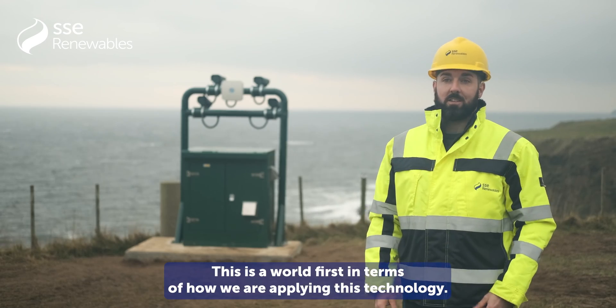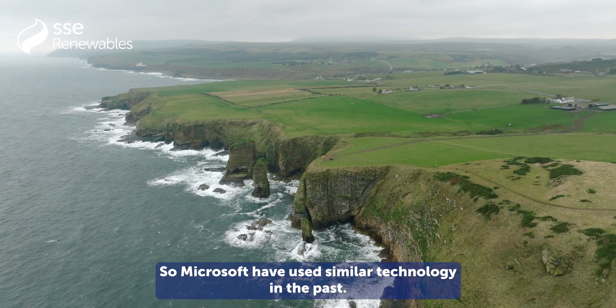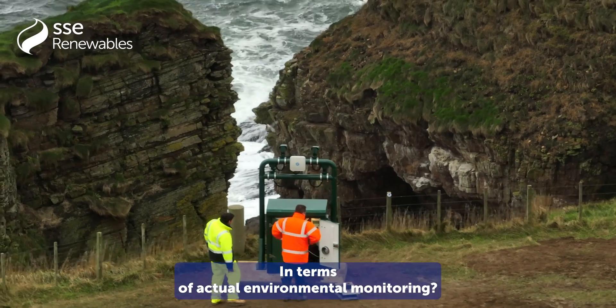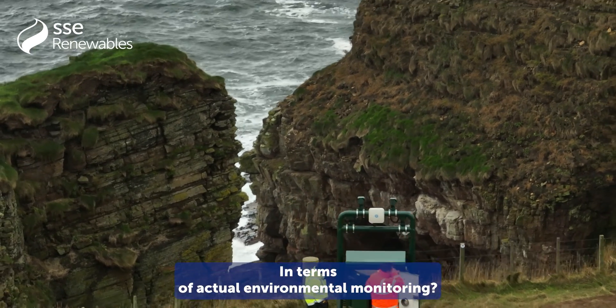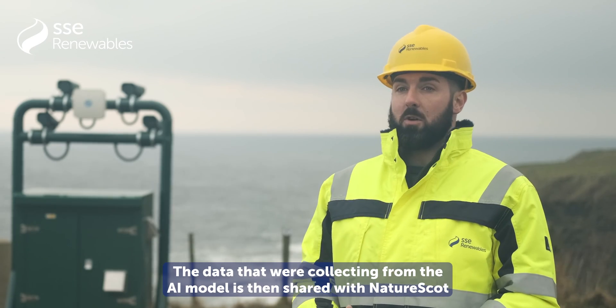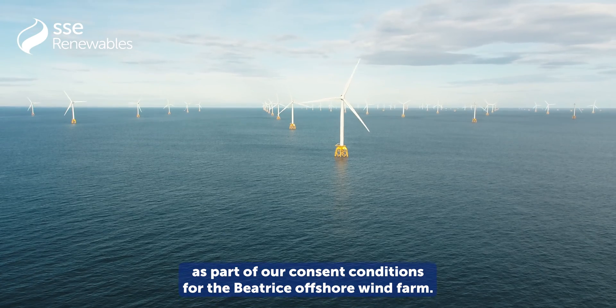This is a world's first in terms of how we are applying this technology. Microsoft have used similar technology in the past for one-off projects, but in terms of actual environmental monitoring this is a world's first. The data we're collecting from the AI model is then shared with NatureScot as part of our consent conditions for the Beatrice offshore wind farm.